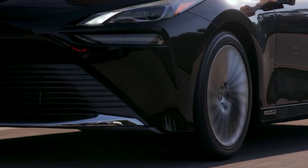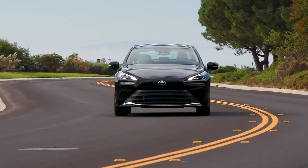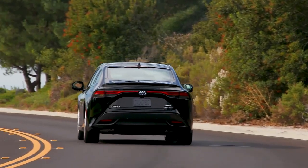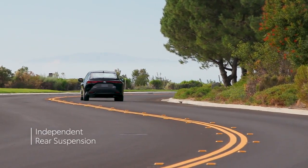Perhaps most importantly, Mirai achieves these estimated fuel ratings while still offering a more powerful and engaging driving experience than ever before, thanks in no small part to its rear-wheel drive layout and independent rear suspension.